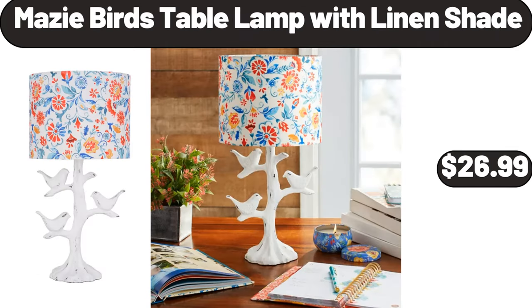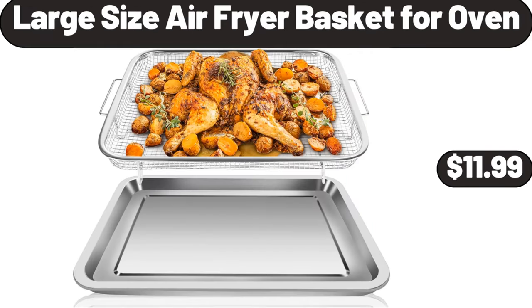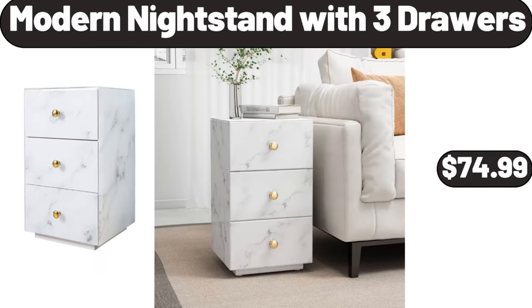Maisie Bird's Table Lamp with Linen Shade, $26.99. Large Size Air Fryer Basket for Oven, $11.99. Modern Night Stand with 3 Drawers, $74.99.